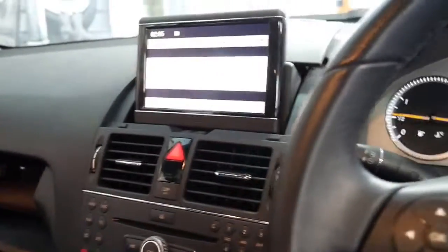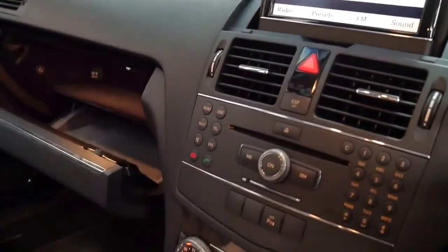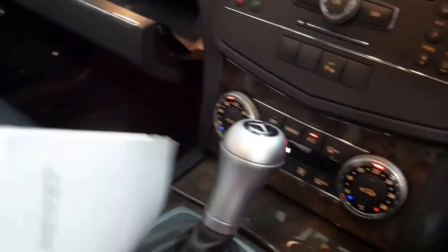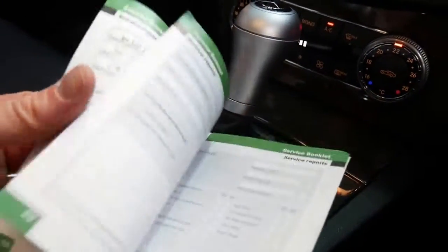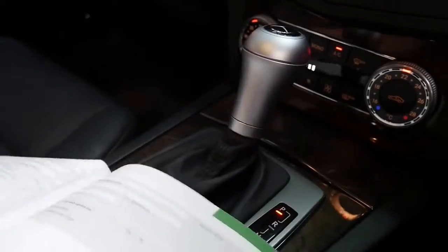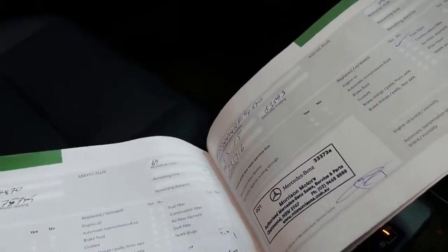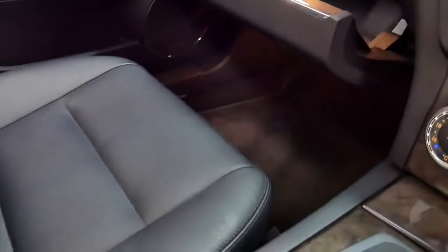As I said it has done 96,000 kilometres. Let's check when that last service was. The last service at Mercedes-Benz was at 93,000 kilometres this year, then 83,000, 75,000, 67,000, 58,000, 46,000, and 31,000 kilometres. We've got a very good service history — now that is impressive.